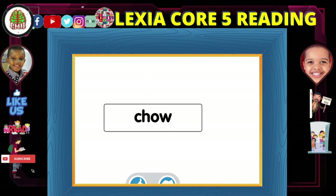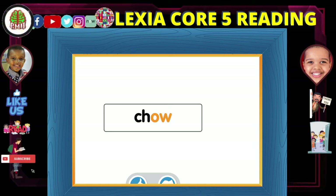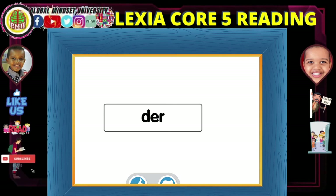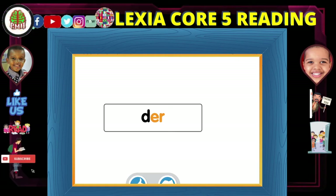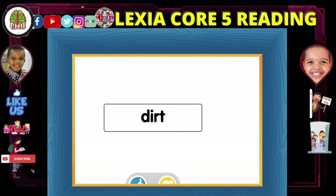Remember that a syllable must have one vowel sound. Look at these letters. Ciao — au. This is a syllable because it has one vowel sound. Look at these letters. Dur — er. This is a syllable because it has one vowel sound. Watch another one. This is not a syllable because it has no vowel sound. Choose this button if the letters make a syllable. Choose this button if the letters do not make a syllable.